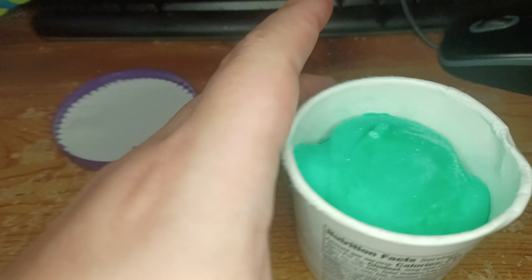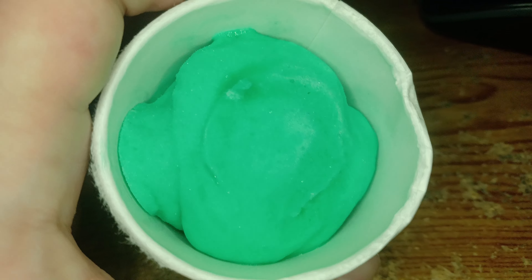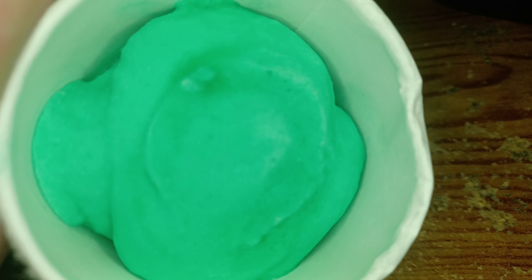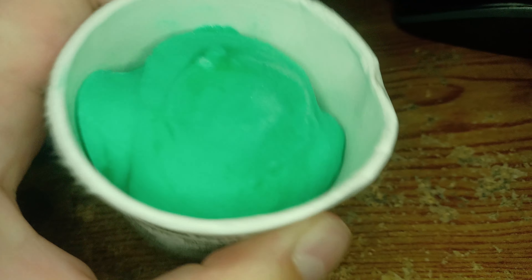Look at that — look how beautiful it looks! It looks like Mountain Dew Baja Blast — looks awesome. Let's go ahead and have a bite. I'm gonna set up a camera first and then give it a try.